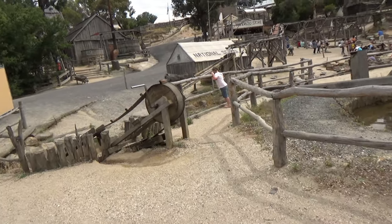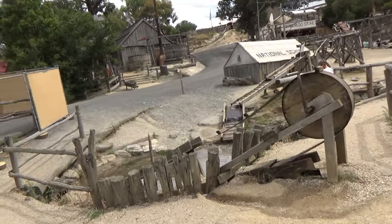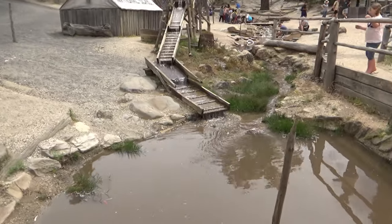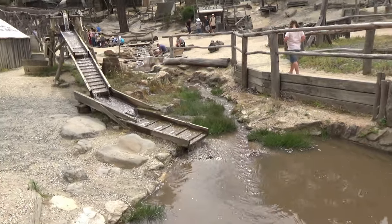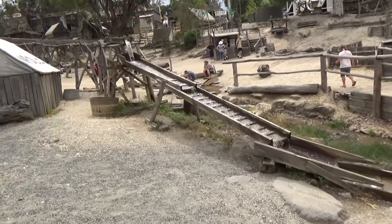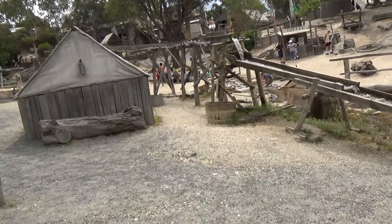Sovereign Hill in Ballarat, a small city from the 1850 gold rush in Australia, is preserved as it was back in those days. You'll be able to go back in time and experience a gold mine city.